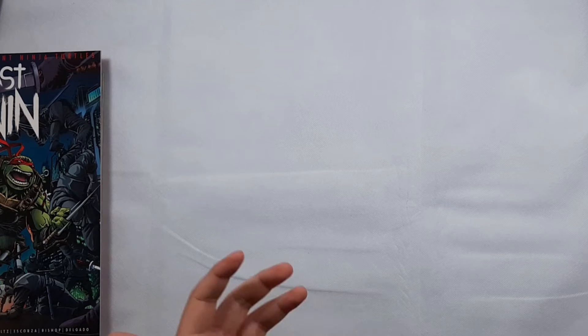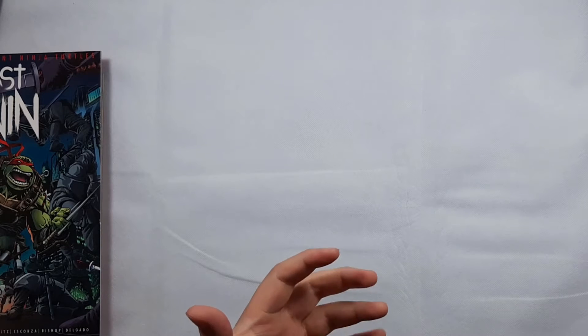Hey everyone, welcome back to the Collector's Tour. This is my new comic book day pulls video for Wednesday, February 17th, 2021. Another light week due to my not collecting the Future State stuff from DC, but I got some good stuff and also picked up some back issues that I had in my folder and needed to pick up anyways. So let's get started.